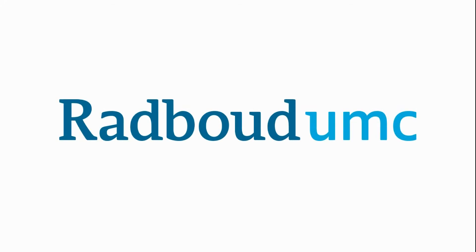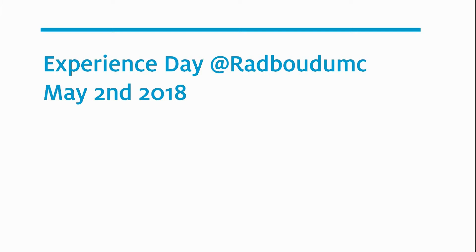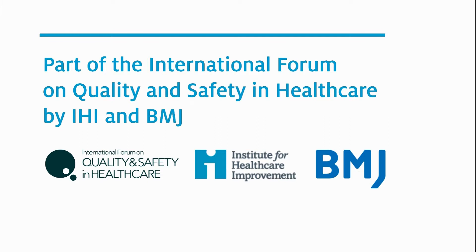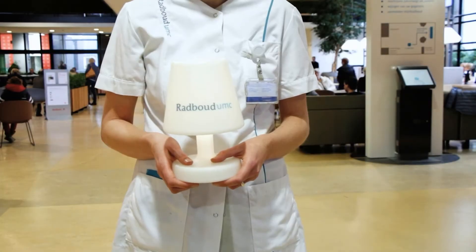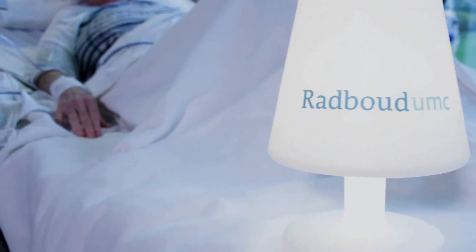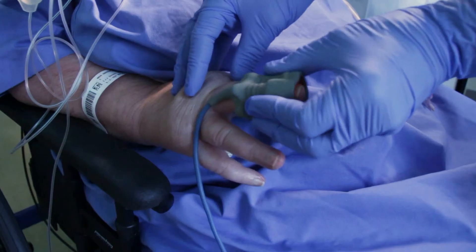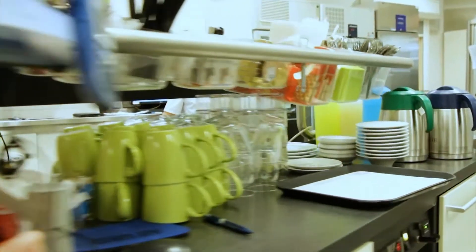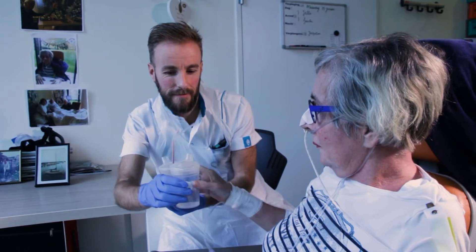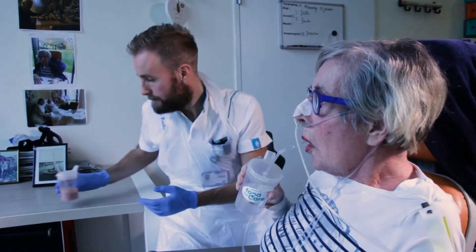Radboud University Medical Center's mission is to have a significant impact on healthcare. We want to take the lead in and actively contribute to the development of reliable, innovative and affordable healthcare. At Radboud we offer our patients top clinical and top referral care and have an important social role in increasing and sharing our knowledge and expertise. We accomplish our mission by focusing on personalised healthcare and innovation.